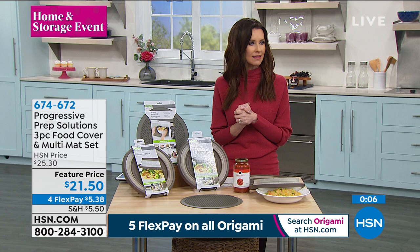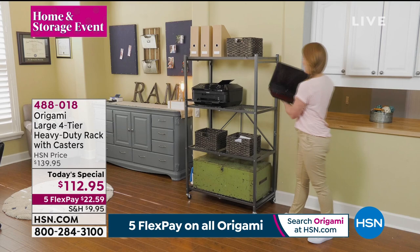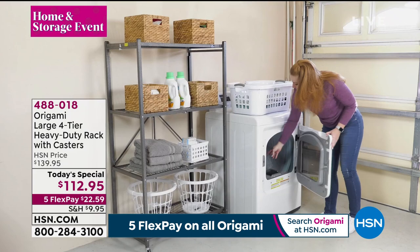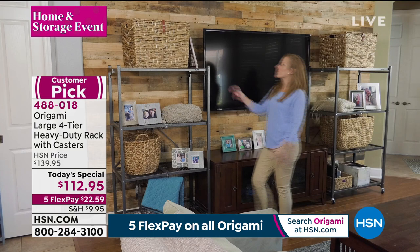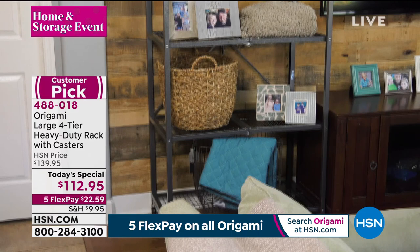You're getting all three pieces for $21.50 — very special price and fewer than a thousand to go around. It's your final time to see that today. This is our today's special — we've sold 11,300. It's going to be an early out on this today's special. It's your Origami large four-tier heavy-duty rack — to call it heavy-duty is an understatement. It holds half a ton, 250 pounds on each shelf.